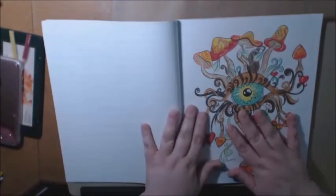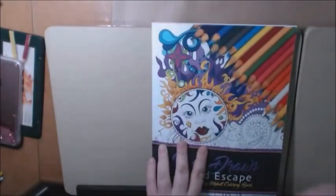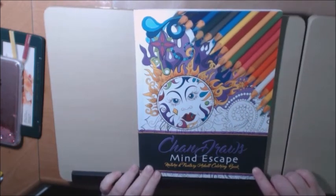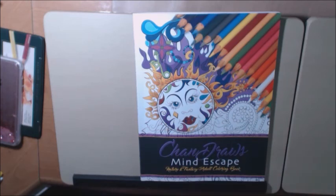I highly, highly recommend this book. It is so beautiful and nicely done — there's something in here for everybody, whether you like zen doodles, regular doodles, animals, hearts, whatever you like — it's in this book. It is a beautiful, beautiful book. Again, it's called Chandra's Mind Escape nature and fantasy adult coloring book by Chandra Morgan. Check her out — I will link down below where you can purchase this book and all her information. If you have any questions, please leave a comment, and I would appreciate it if you liked and subscribed. Thanks a lot, bye!